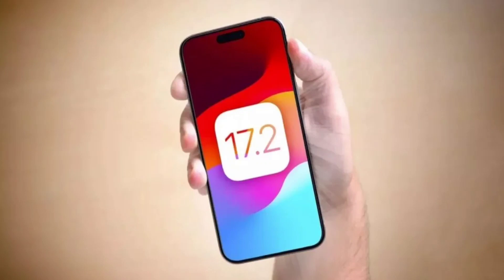Beyond expectations, iOS 17.2 unveils fresh features for iPhone users. Apple has released the long-awaited iOS 17.2 and iPadOS 17.2 updates. The update, the second major release of iOS 17 introduced in September, brings several eagerly anticipated features, including new AirDrop, Standby, and Apple Music features.